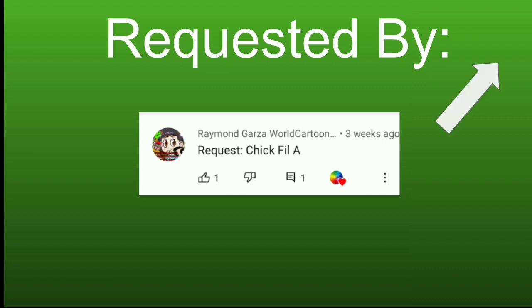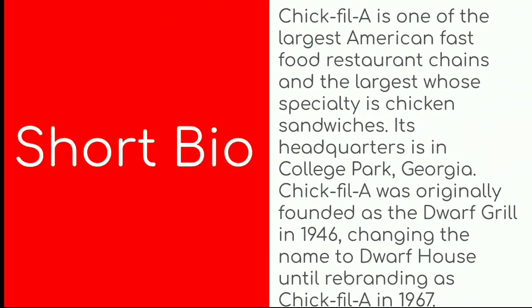Here's the short bio if you don't know what Chick-fil-A is. Chick-fil-A is one of the largest American fast food restaurant chains and the largest whose specialty is chicken sandwiches. Its headquarters is in College Park, Georgia. Chick-fil-A was originally founded as the Dwarf Grill in 1946, changing the name to Dwarf House until rebranding as Chick-fil-A in 1967. Now without further ado, let's get started.